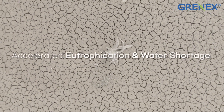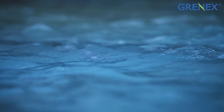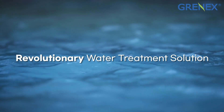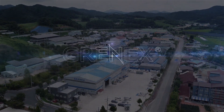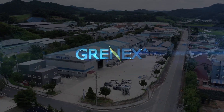Climate change catalyzes eutrophication and water shortages. How can we solve this problem? Here's the advanced filtration technology of GRANEX.